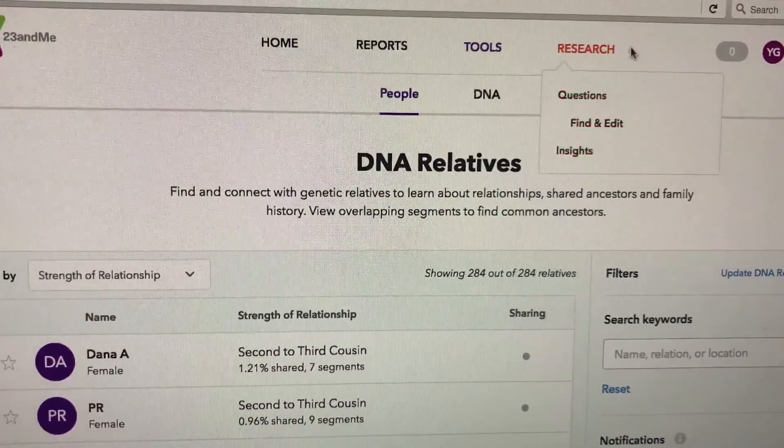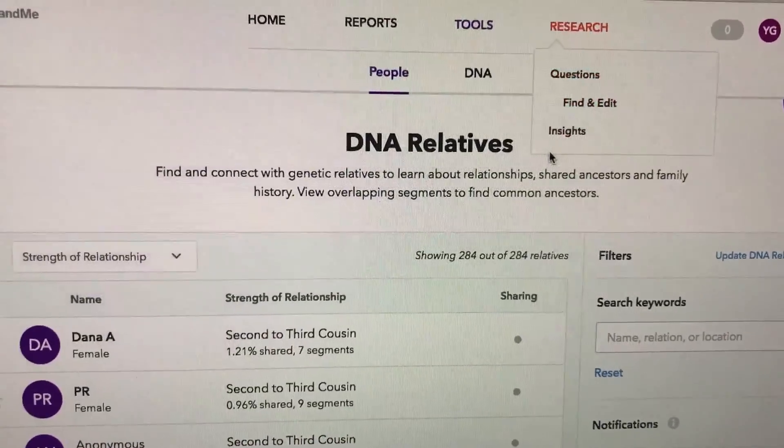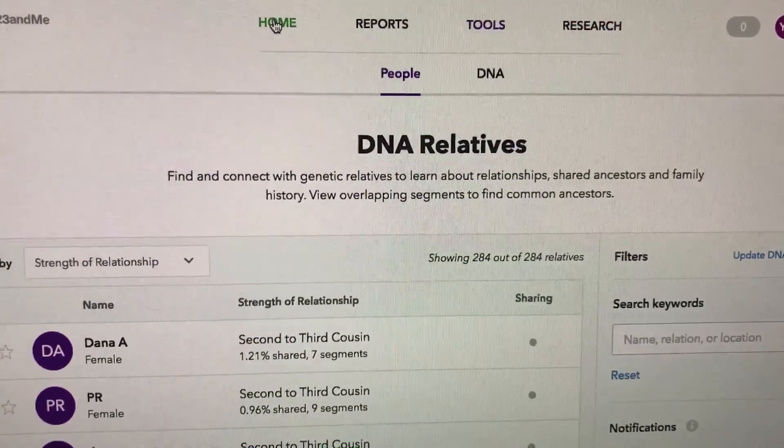Lastly, you can always participate in research that they have. You can answer questions and it helps them conduct whatever research they're doing.